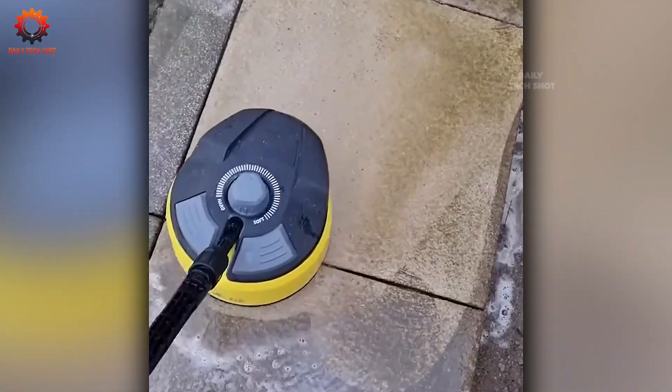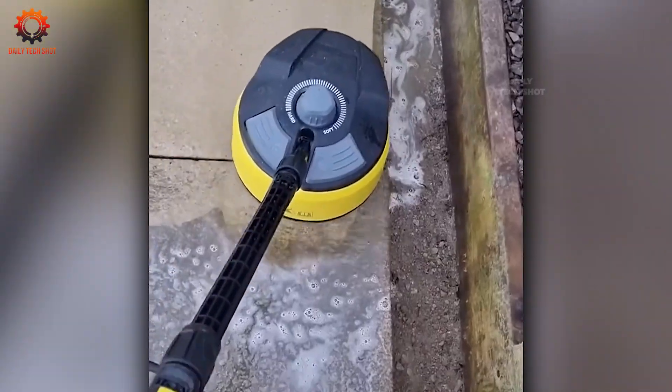Think dirt is impossible to clean? Think again. With the right tool, even the most stubborn messes vanish effortlessly.